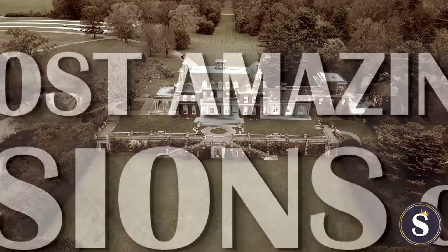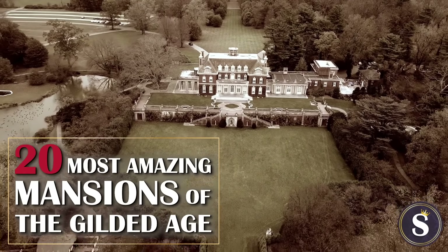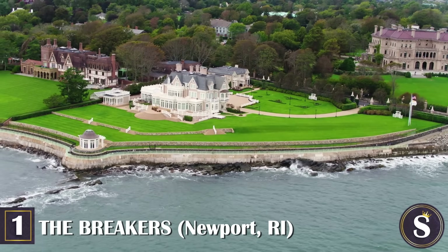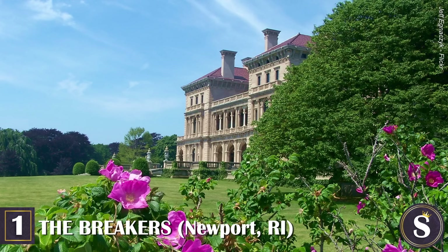These are the same mansions you can easily visit if you'd like to witness this alluring age before your very eyes. Some fall within the official Gilded Age, others just a tad beyond. Nevertheless, they all stand as a testament to this bygone era, and we can promise none of them will disappoint. So without further ado, here are the 20 most amazing mansions of the Gilded Age.